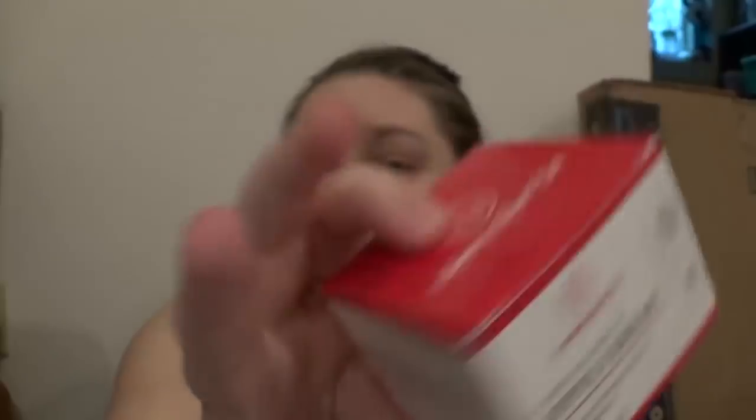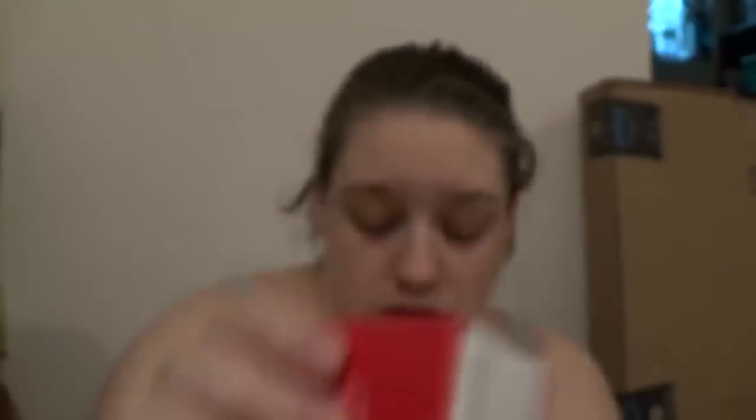We've got this Mother Knows Best Soothing Organic Nipple Cream — it's a fluid ounce, and it just tells you the directions. Then there's also a thing of Desitin, the maximum strength, four ounces — this is going to be a lifesaver. The expiration on the Desitin is 12 of 2019. I'm not seeing the expiration on the nipple cream, but I'm pretty sure nipple creams expire too.